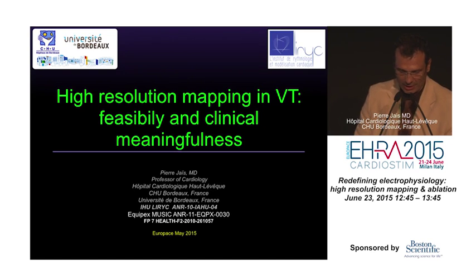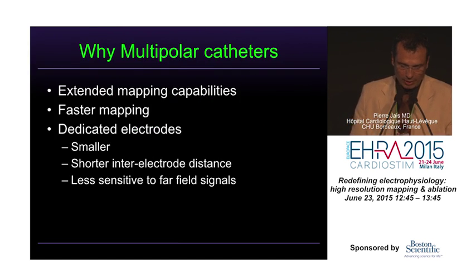Hi. Resolution mapping in VT is clearly something we now have access to with this system. But before reviewing this, I'd like to more generally investigate the role of multipolar mapping catheters, because I think they are the ground for providing high-density mapping. As the Orion is pretty recent, we did some work with other existing multipolar catheters to document the impact of this technology on the maps we were recording.